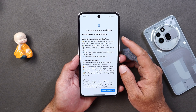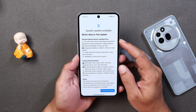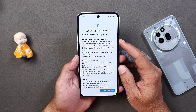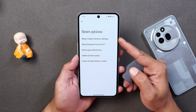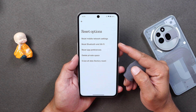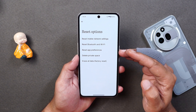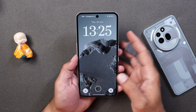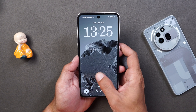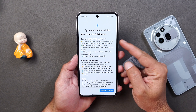Now let's talk about the changelogs. First, it says general improvements and bug fixes. There's also an option which says you can now reset the private space password using the lock screen password in the Reset option. But when I went to the Reset options, I did not find any option to reset the password of private space using the lock screen password. I checked the lock screen settings as well but couldn't find anything. If you guys are aware of it, do let me know in the comments below where this specific setting can be found.